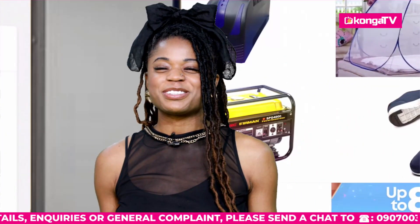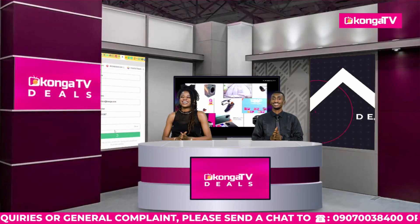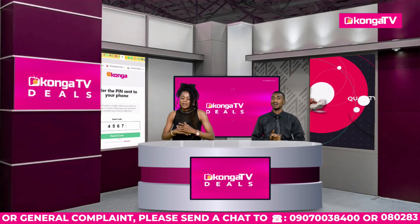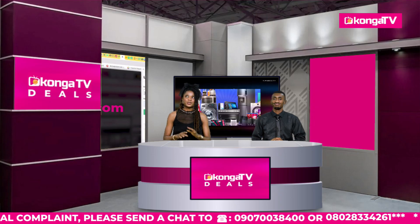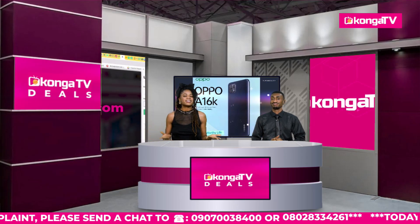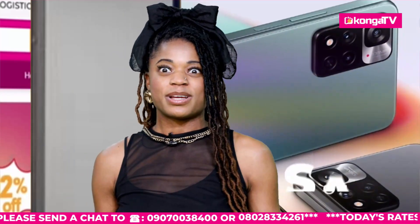We are back on Konga TV. The Konga bag has us so excited because we have way too much in stock and that's what got us excited. The next deal of the day is the Panasonic Ceiling Cassette Set, 2 HP.